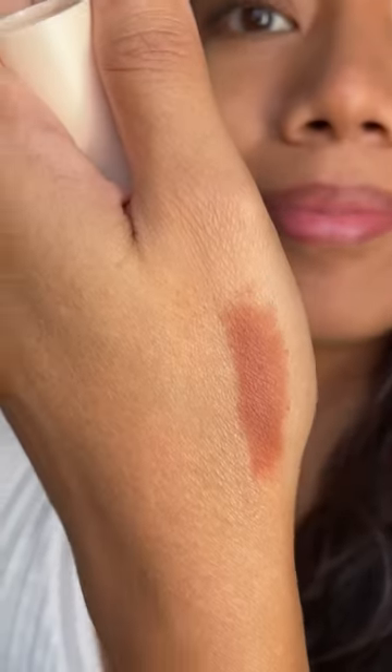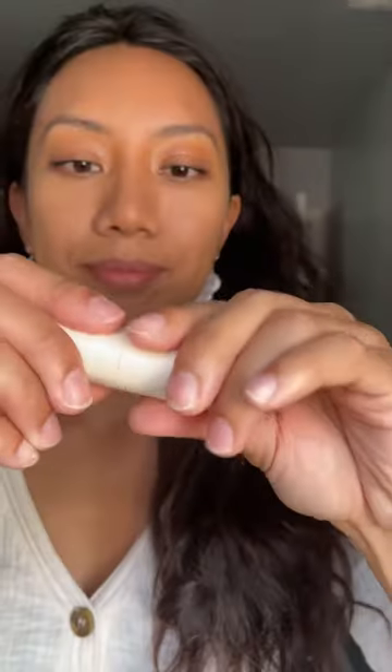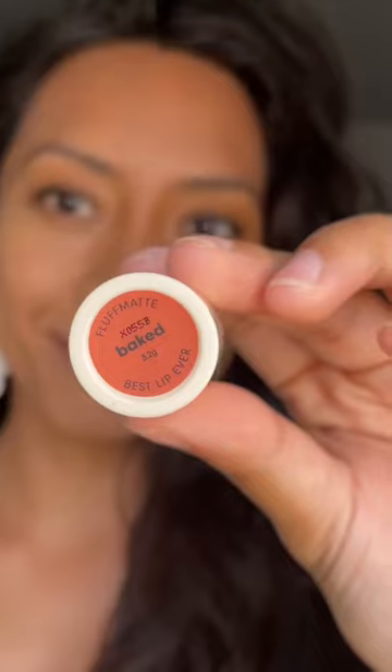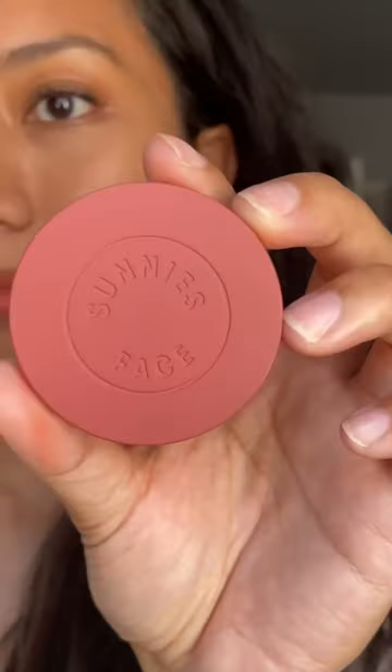Next we'll be trying on their Fluffmate lipsticks. I've been following this brand for years and I'm so happy I finally got to go to the Philippines and buy a bunch of their products. I couldn't choose which shades were my favorite in Fluffmate because they all suited me so well. Which do you think looks best on me?